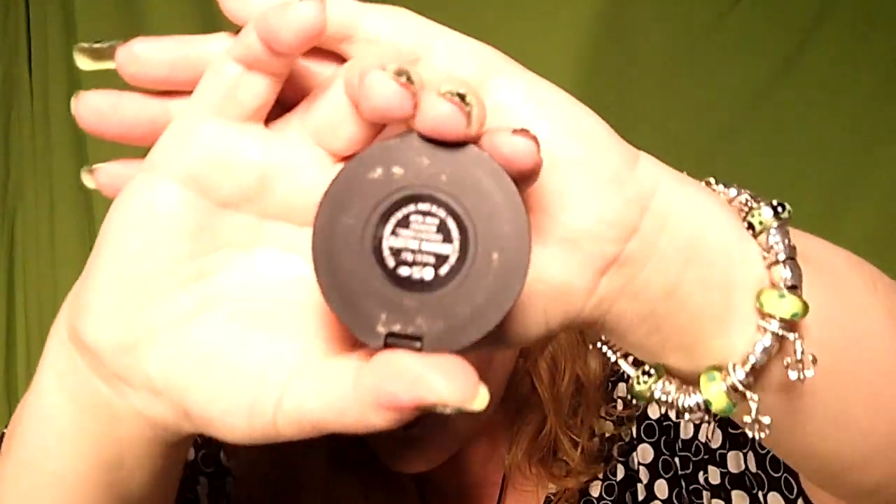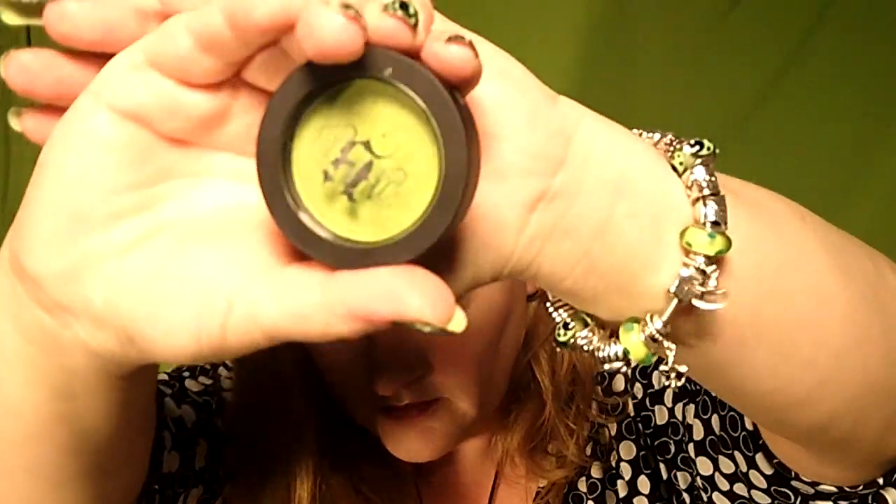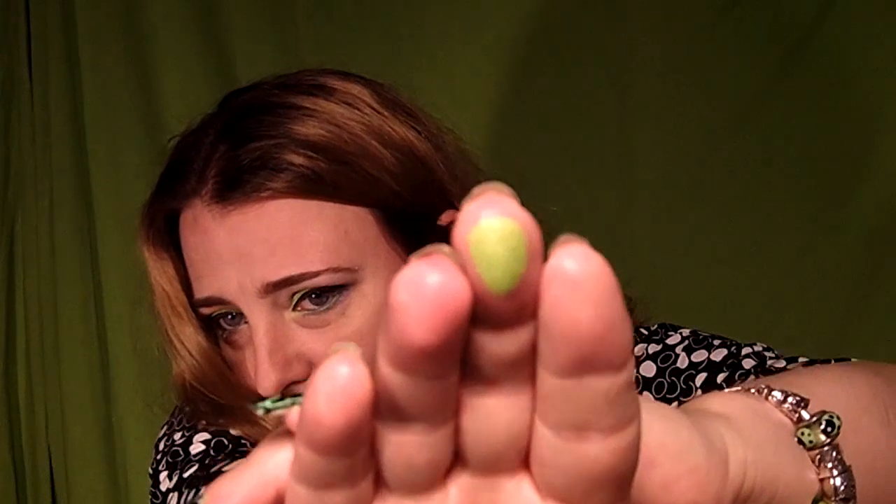I splurged a little bit and I went to Sephora and I got a couple of things. The first thing that I got — and it was quite a splurge — but I got this Kat Von D eyeshadow. It's in the color Electric Warrior. I'll show you a swatch of it and it's absolutely beautiful. Of course my favorite color is bright green, so I kind of had to have this.